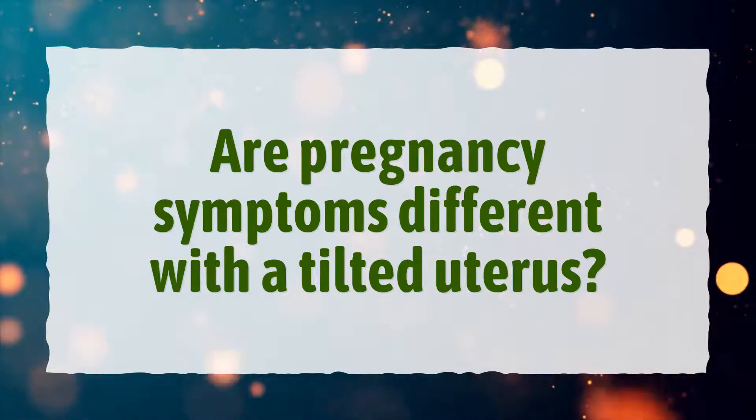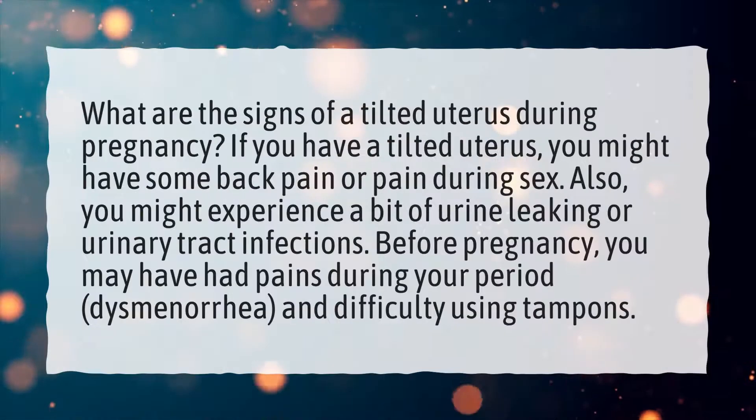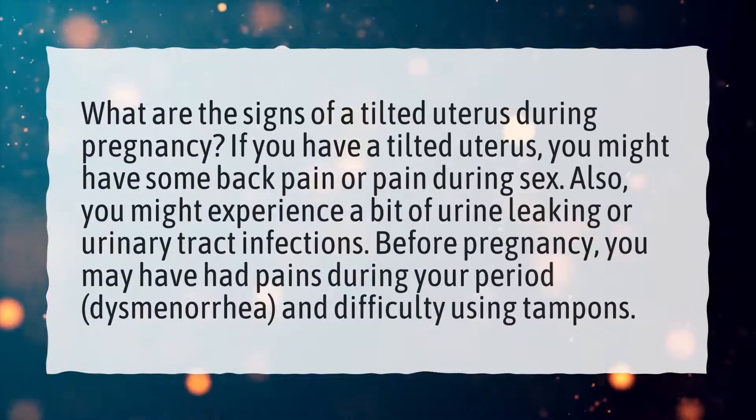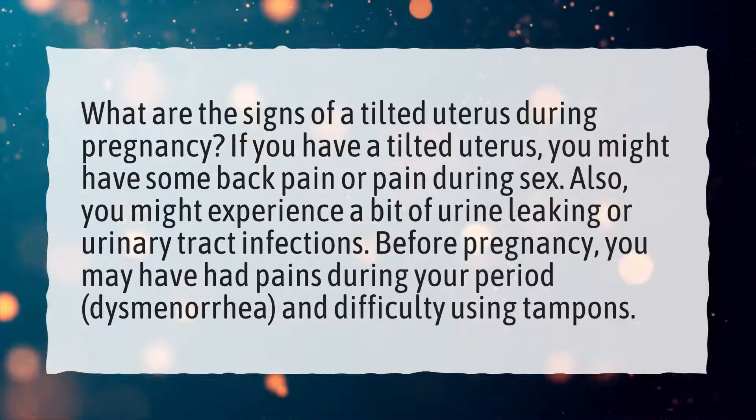Are pregnancy symptoms different with a tilted uterus? What are the signs of a tilted uterus during pregnancy? If you have a tilted uterus, you might have some back pain or pain during sex.